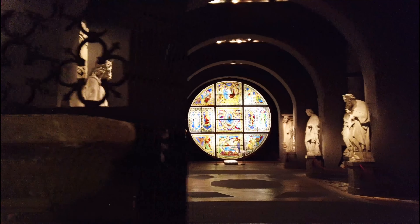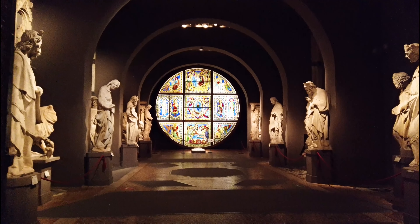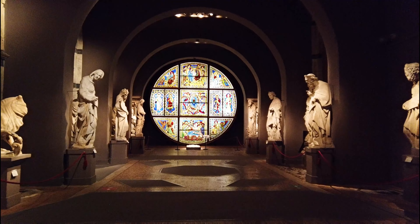El Museo de la Ópera Metropolitana del Duomo es el principal museo de esta ciudad. Se dedica a conservar las esculturas retiradas de la Catedral de Siena.